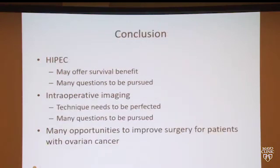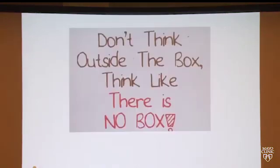In conclusion, we have HIPEC — hopefully something we will study more readily in ovarian cancer and use to improve ovarian cancer survival, though many questions remain. The same is true for intraoperative imaging: hopefully these techniques can be perfected for our patients with ovarian cancer, or applied to things like drug delivery. There are many opportunities to improve surgery for patients with ovarian cancer. As I like to say: don't think outside the box — think like there is no box.